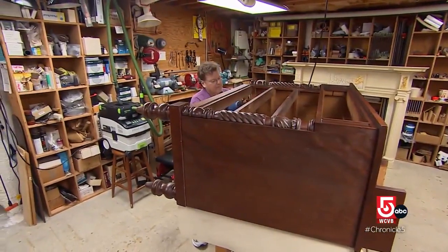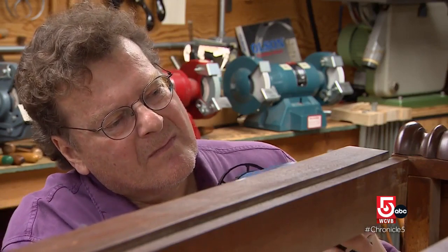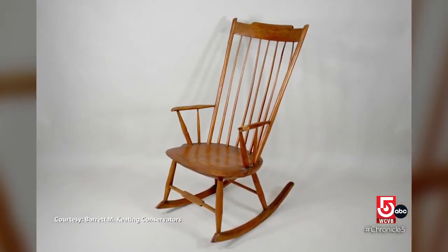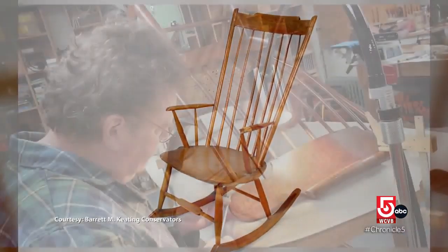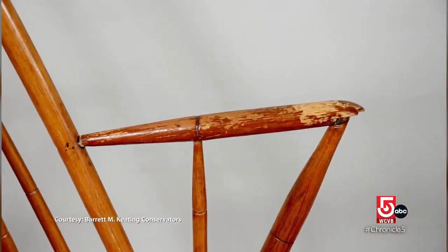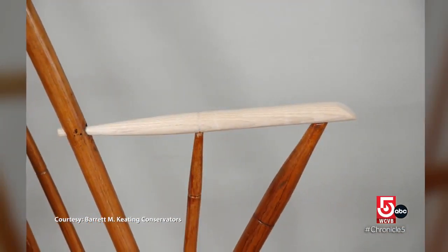Caring for an object that has value beyond money also drives Barrett Keating. My favorite thing I love to do is fixing a piece for an owner that has great sentimental value to it. But when a woman says my mother rocked me in that chair and my grandmother rocked my mother in that chair, and you see the history and you see that she wants to conserve it so that it will go on to her daughter — that makes it all worthwhile.